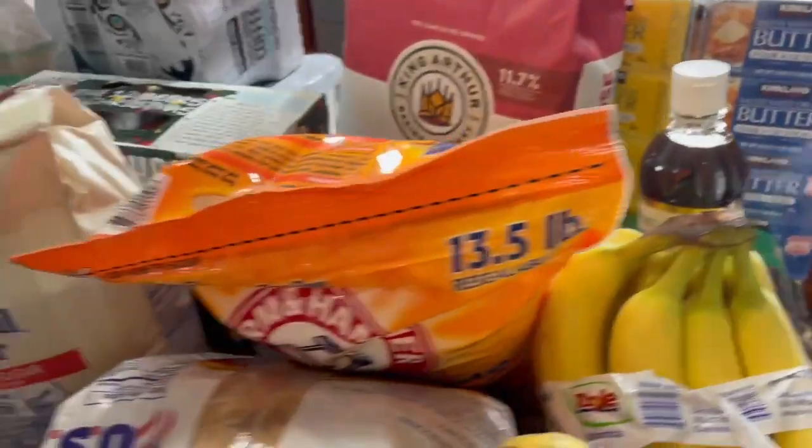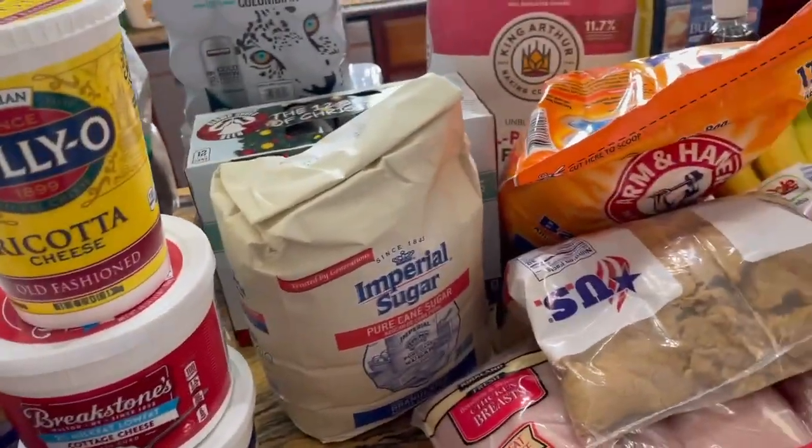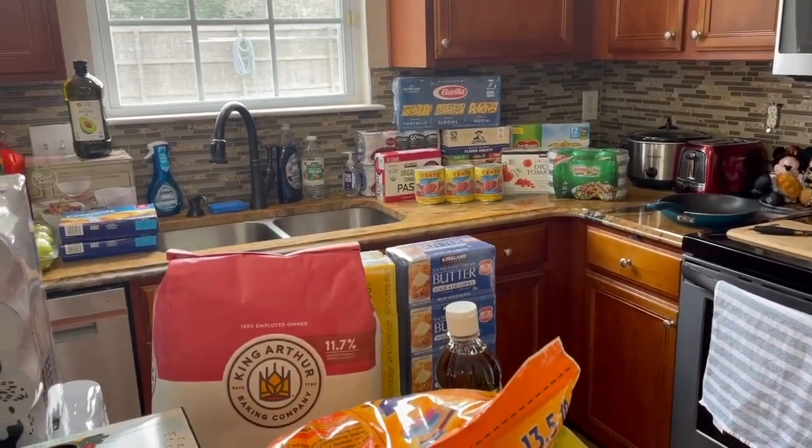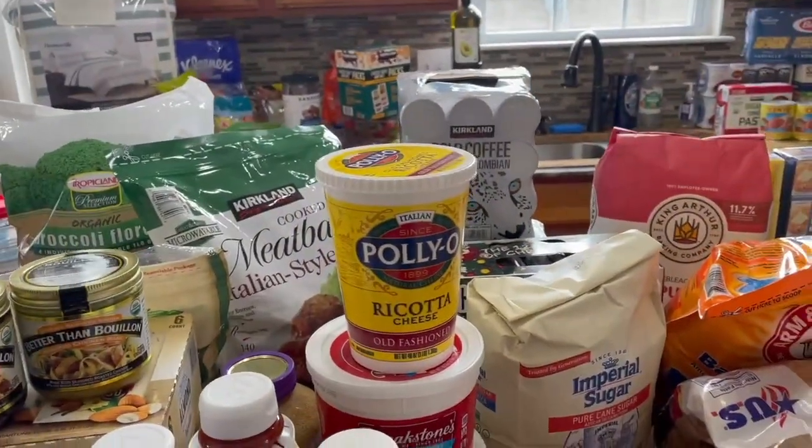So that's the full Costco haul — about nine hundred dollars total across two trips: one was around three hundred dollars and the one today was about five hundred ninety dollars. I now have the task of putting all this food away, which will probably take seven hours. Luckily we now have a regular fridge and freezer plus the old fridge in the garage. The goal is to stock up as much as possible before the baby comes so we're not running out to the store constantly. Thanks so much for watching!